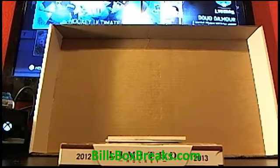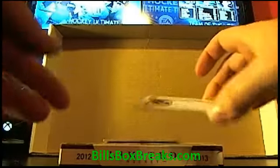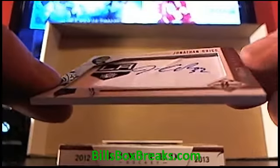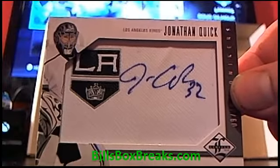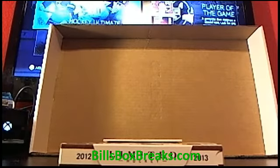The next hit is pretty sick. Check out this bad boy — Jonathan Quick, Patch Auto, Manufactured Patch Auto for the Kings, out of 49. Number 9 out of 49. Not too damn bad. Good looking hit, I'm liking it. Congrats to the Kings there.